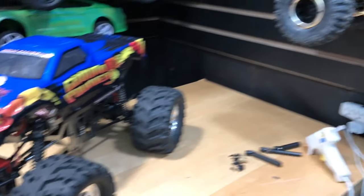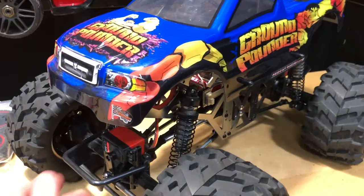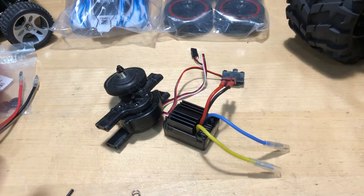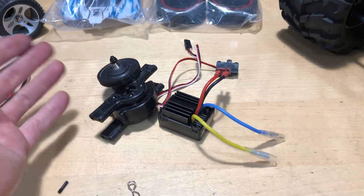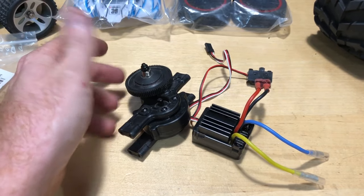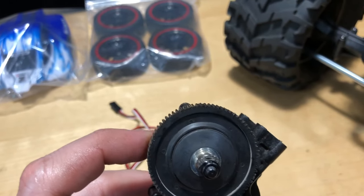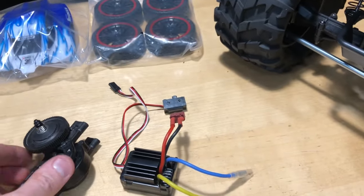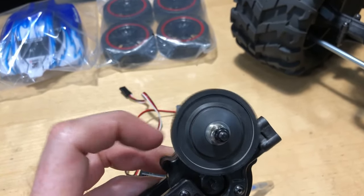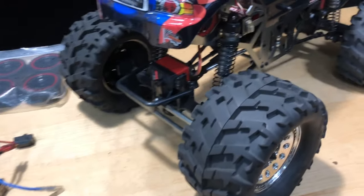That's the ESC and motor from the Ground Pounder — I got rid of both. I cannibalized my Everest 10, so thank you Everest 10 for donating. I don't like the transmission on that one — specifically I don't like 48 pitch gears. The higher the pitch number, the closer together the gear teeth are. I prefer 32 pitch, so I went with that.